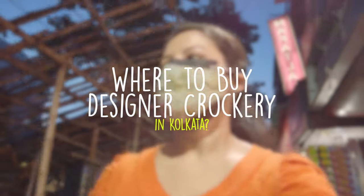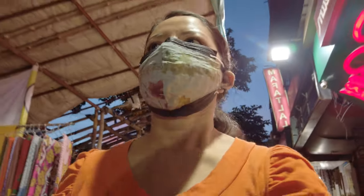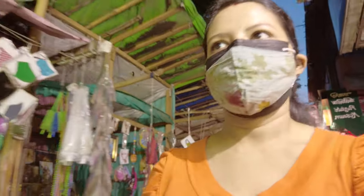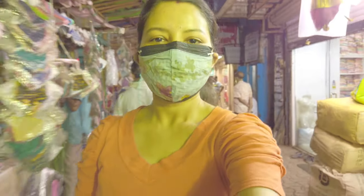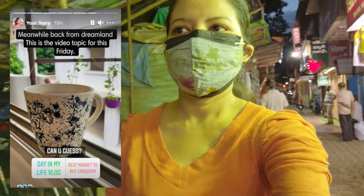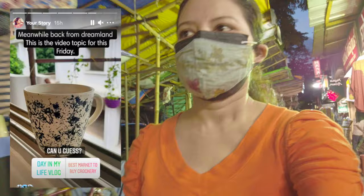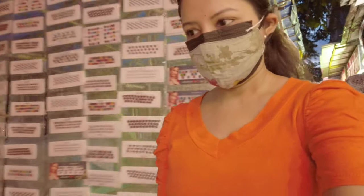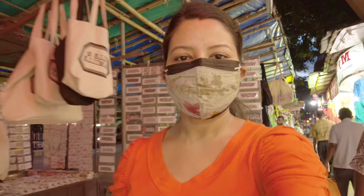Hi everyone! Welcome back to my channel. As you have seen from the title, I will talk about the crockery market in Calcutta which is Gadiahat. I had a poll on my Instagram stories and you guys thought I was going to do a day-in-my-life vlog, but I will do that too.